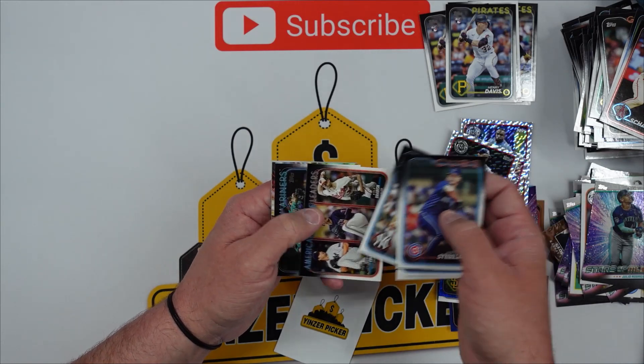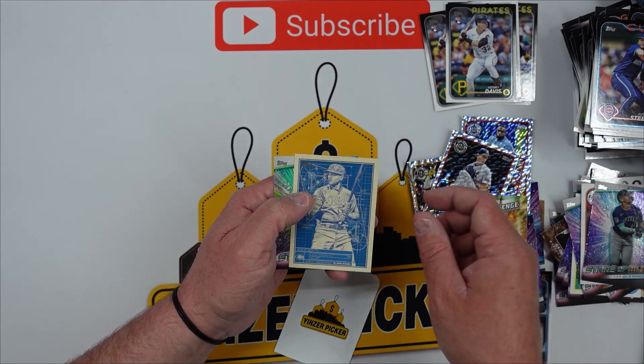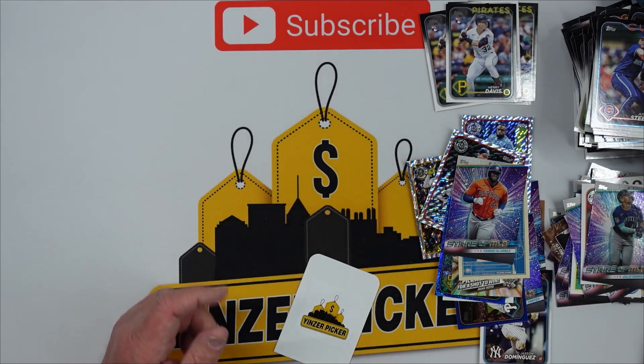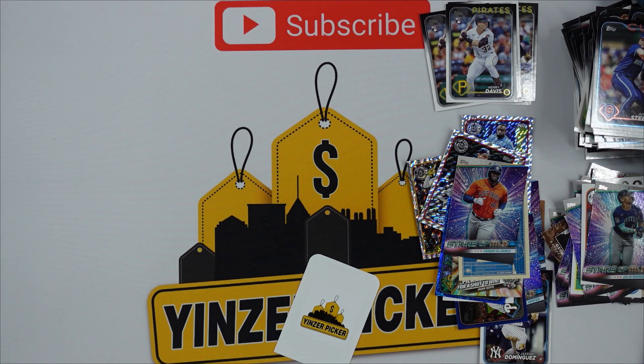Okay guys, last pack — can we get something? Speak it into existence. Zach Allen, Garrett Cole, Home Run Challenge, Juan Soto, Joey Votto, and a Yordan Alvarez. Guys, remember hit that subscribe button, comment, share all that fun stuff so that you're notified next time we do a box break. Until the next video, we'll see you later guys, bye!